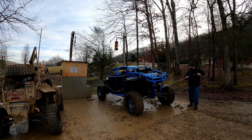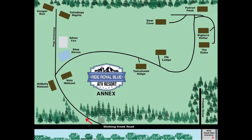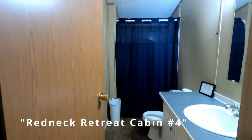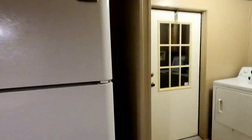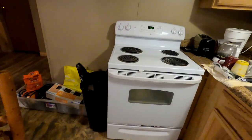The ATV wash station is very beneficial — we used it quite a lot. It is an expansive location with other locations and affiliate resorts. We stayed in Redneck Retreat number four, up on top of the hill. It was adequate for several people, including two bathrooms, a kitchenette, a place to sit and watch TV and relax, as well as multiple bunks and beds.